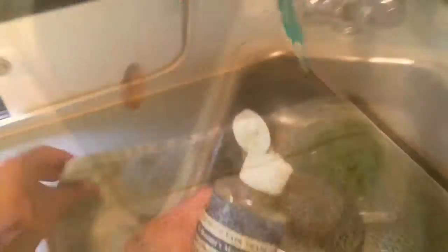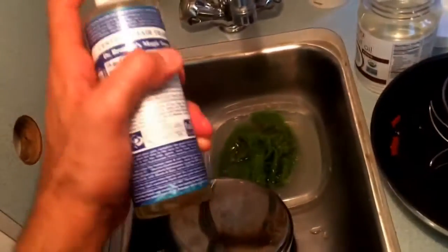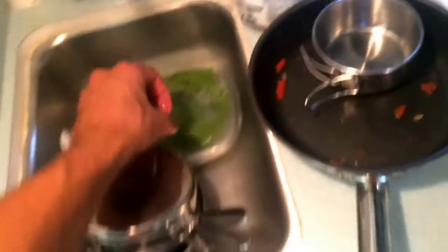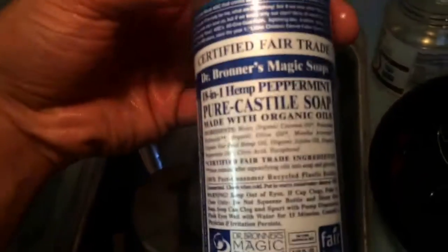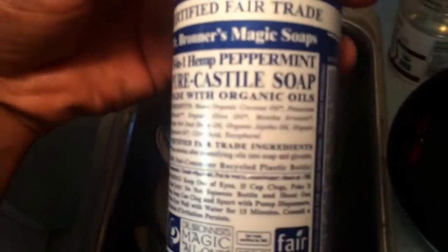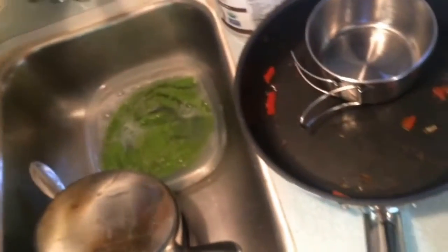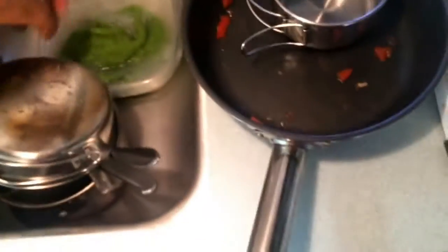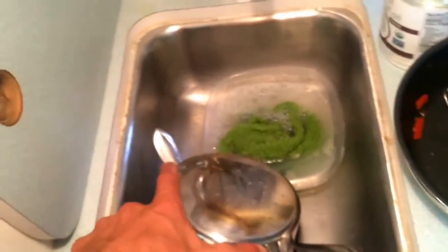This is my drawing — ta-da! Dr. Bronner's Soap, the multi-purpose 18-in-1 Hemp Peppermint Pure Castile Soap, made with organic oils. Because I rinse dishes so half-assed, I don't want to use Dawn or some other chemical stuff, so I'm using this. I've used this to shower for a long time and now I'm using it for dishes. I've heard you can brush your teeth with it, but I haven't gone that far down the rabbit hole.